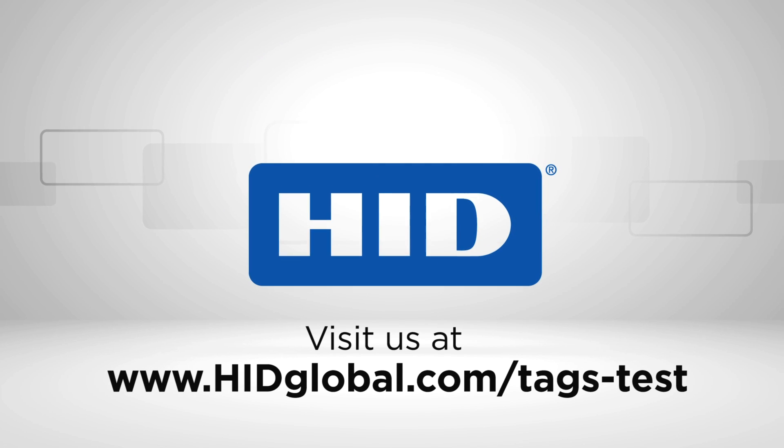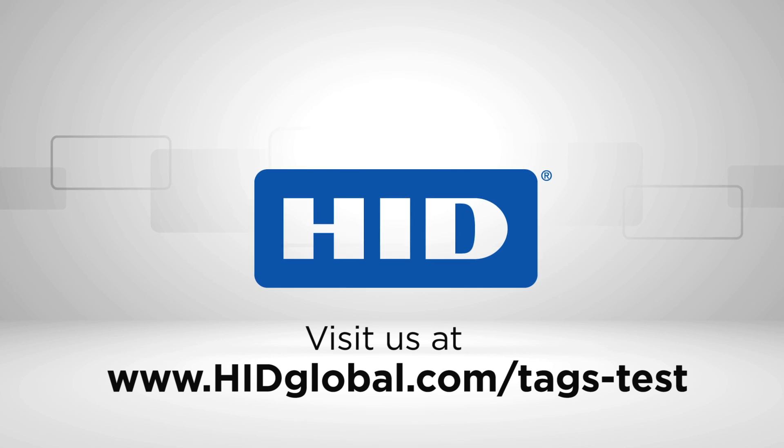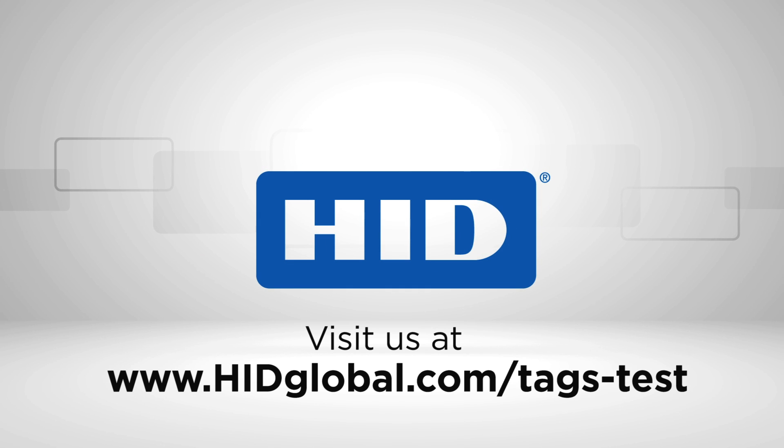To learn more or to see our interactive tag selection tools and product comparison charts, visit us at HIDglobal.com/tags-test.